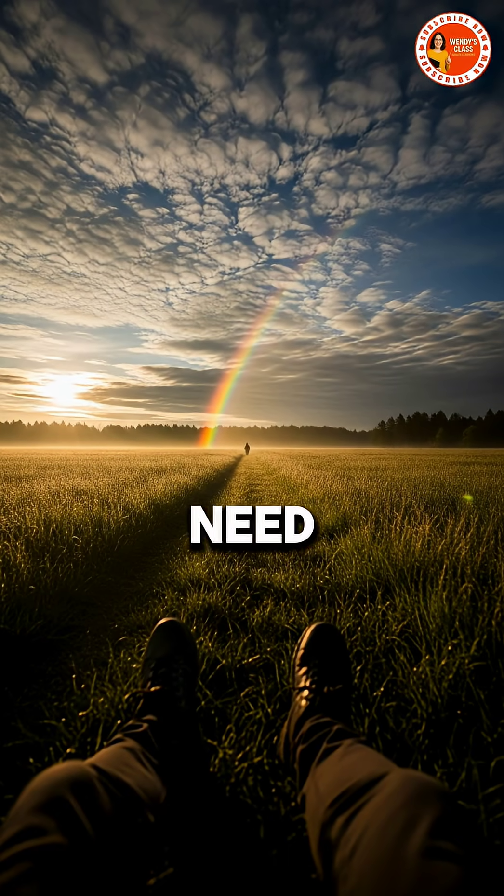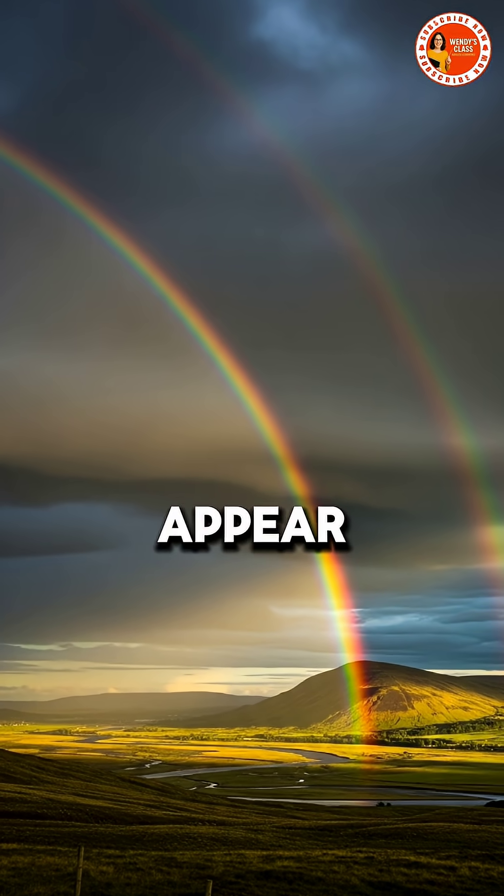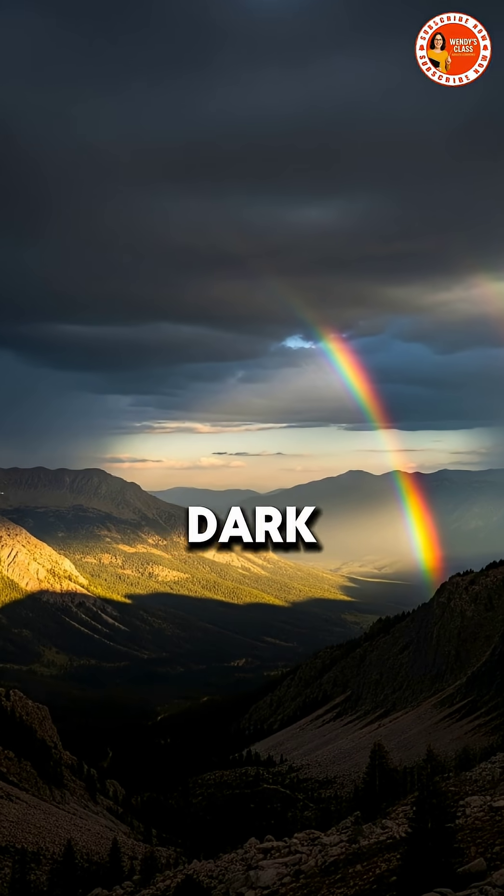To see a rainbow, you need the sun behind you and rain in front of you. That's why they often appear just after a storm, when sunlight breaks through dark clouds.